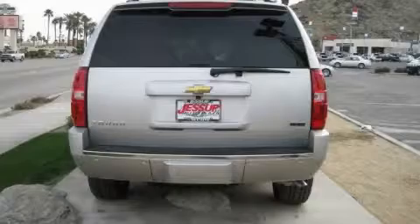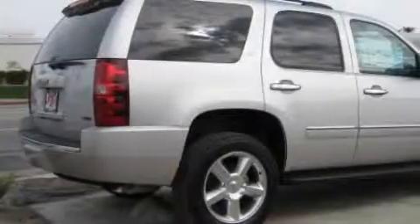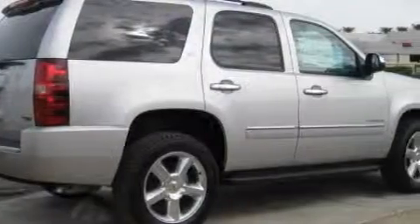It features a 5.3 liter 8 cylinder engine and an automatic transmission. Stop by today and test drive this SUV for yourself.